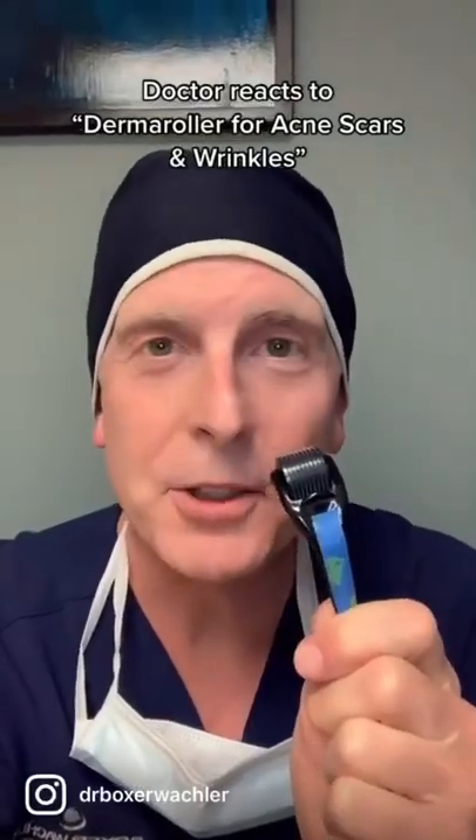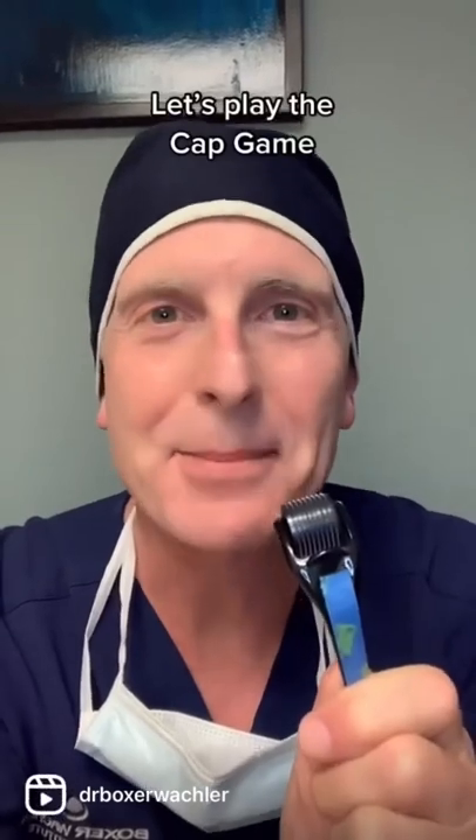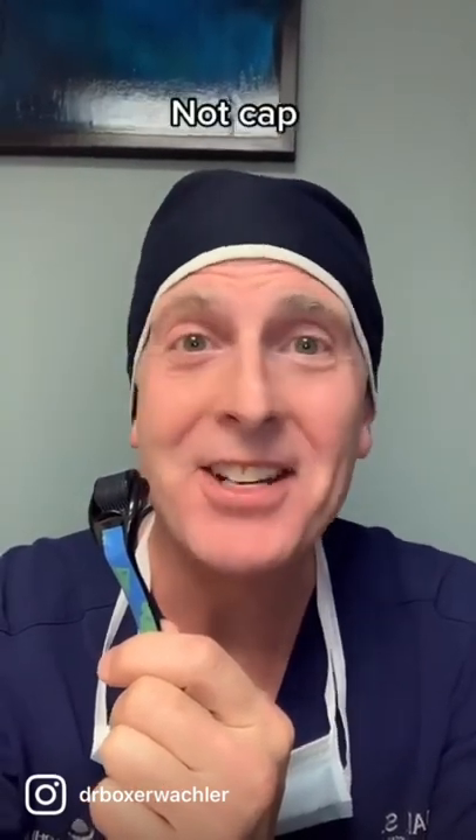Can a dermaroller reduce wrinkles and scars on your face, like from acne? Let's play the cap game. The dermaroller creates thousands of micropunctures on your skin, and that stimulates collagen — not cap.